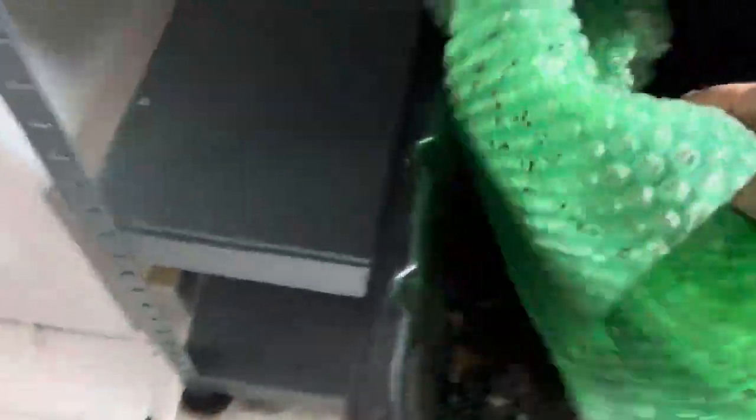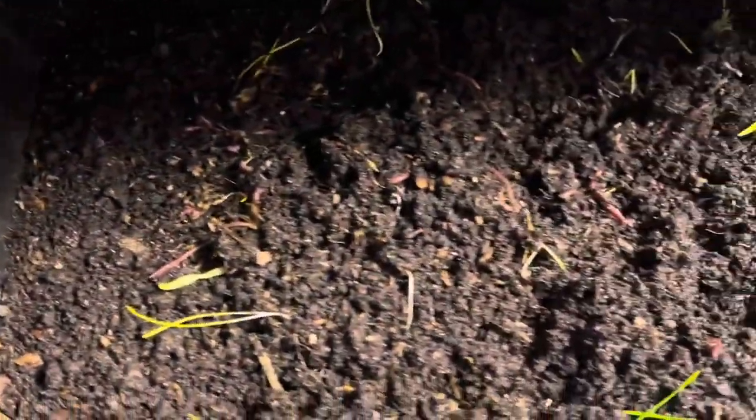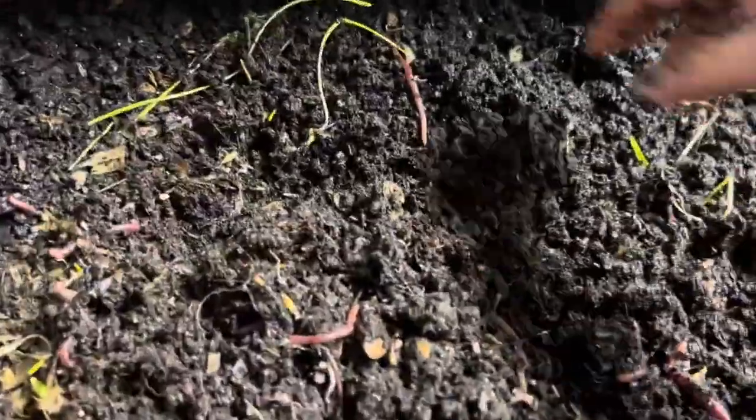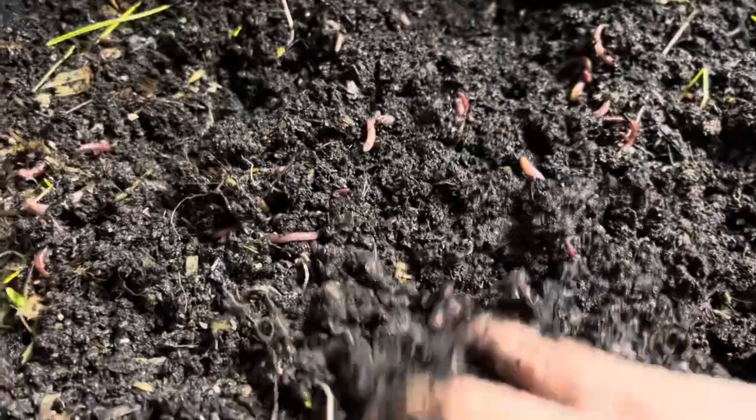Sorry guys — some of you know me, some of you don't. I've been raising worms for 21 years now, and it's been an adventure.